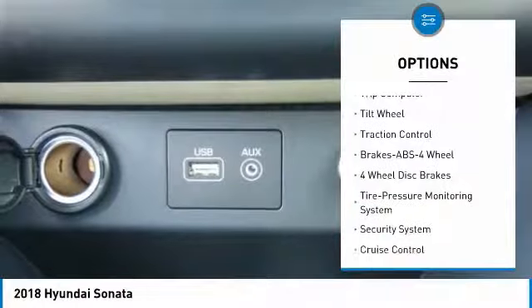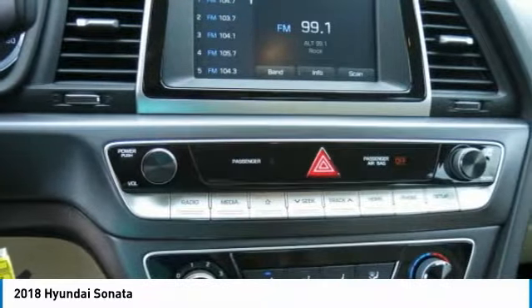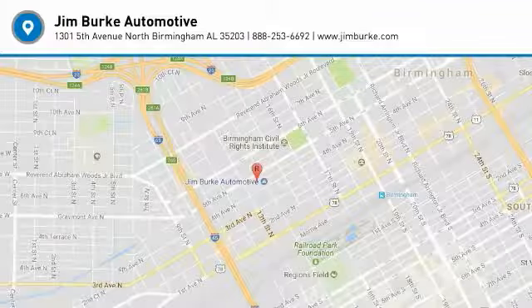power steering, cruise control, aluminum wheels, FWD, AM/FM stereo radio, rear defrost. Your new ride is just a phone call away.